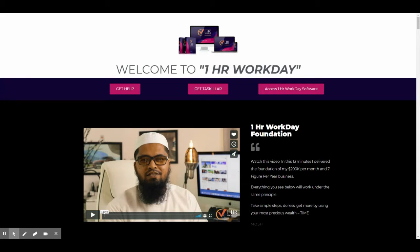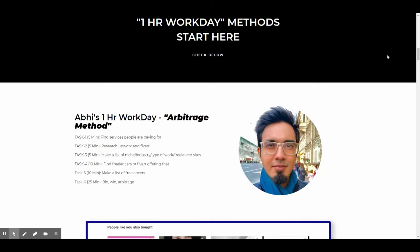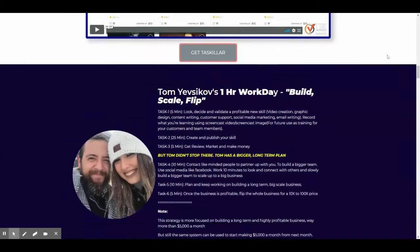First, have a look at the training videos. Not only will you get Moshberry's techniques, but you will also get tips from 15 other successful online marketers.